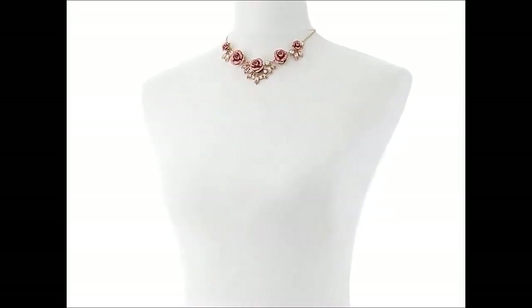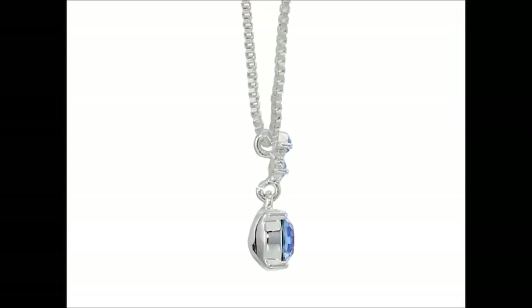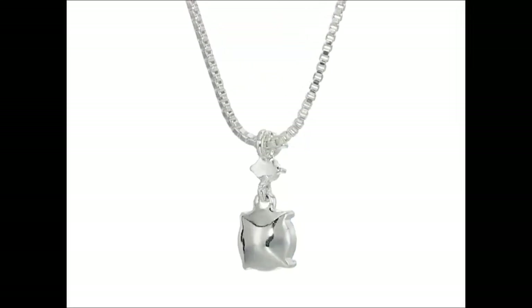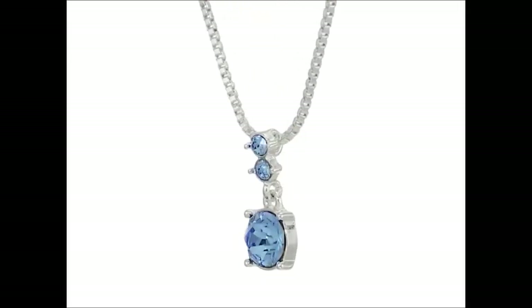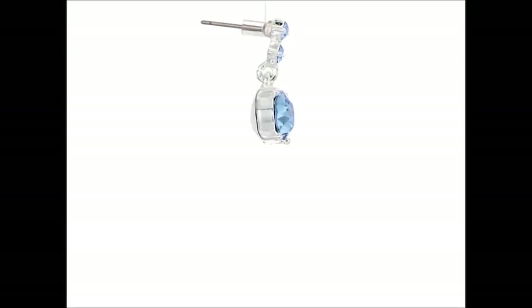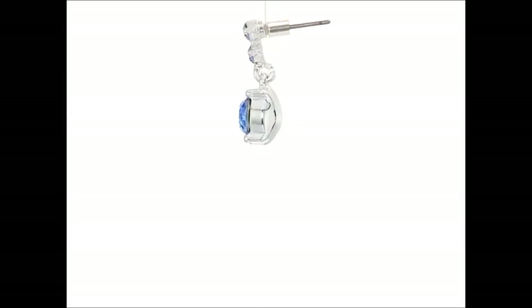In conclusion, the ZAKOL Luxury Brilliant Zirconia Leaf Necklace, Earrings, Rings, and Bracelets Set for Women is more than just jewelry — it's an expression of elegance and sophistication. Whether you're a bride looking for the perfect wedding set or simply someone who appreciates the finer things in life, this collection is a must-have.